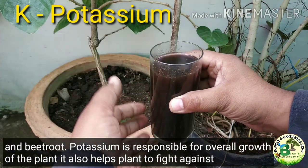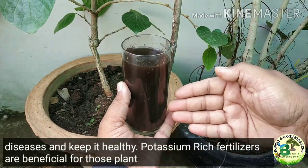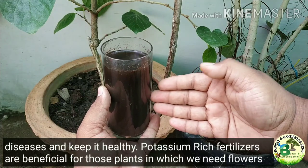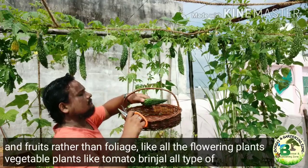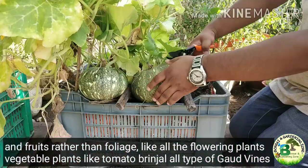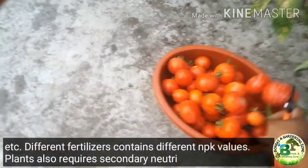Potassium is responsible for overall growth of the plant. It also helps plants fight against diseases and keep them healthy. Potassium-rich fertilizers are beneficial for plants where we need flowers and fruits rather than foliage — like all the flowering plants and vegetable plants like tomato, brinjal, all types of vegetable vines, etc. Different fertilizers contain different NPK values.